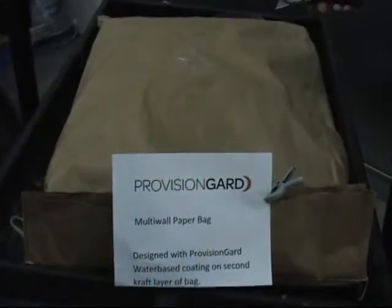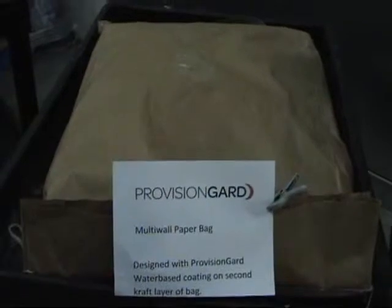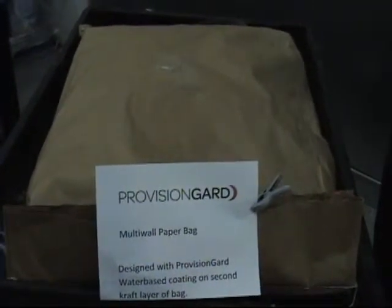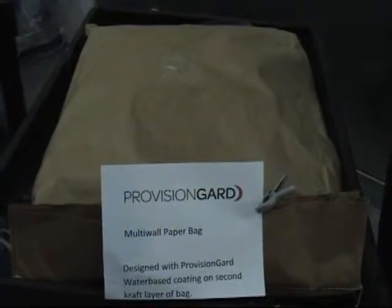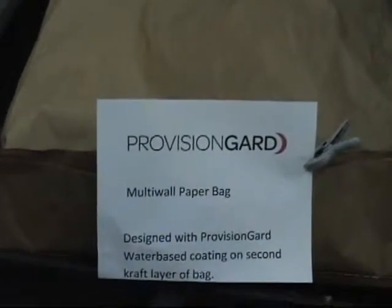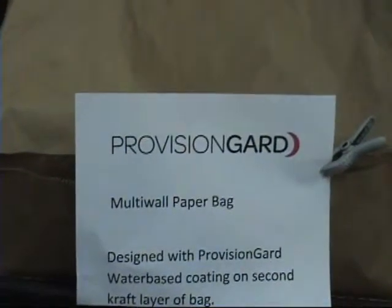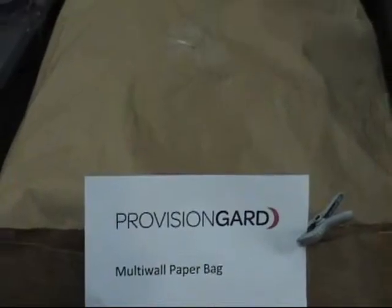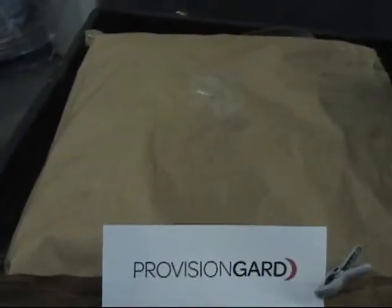What we're going to do now is cut open a treated bag. This is another sewn open mouth paper bag, but this one has been treated with Provision Guard coating. Both packages are sitting in the same environmental conditions and were seeded with the same amount of insects. But already it's evident from the exterior of the package that there are fewer insects moving around — I believe we may see one flower beetle wandering at the surface. So we're going to cut into the bag and see what it looks like from the inside.